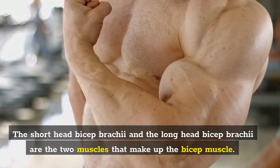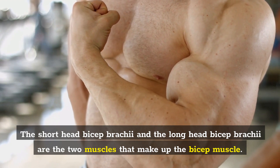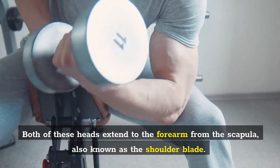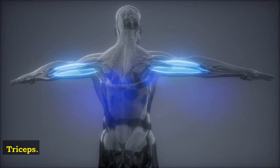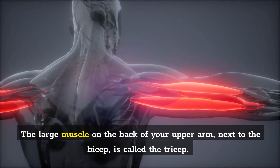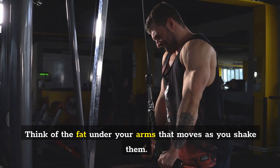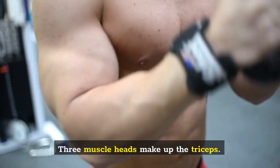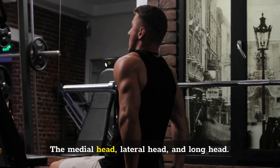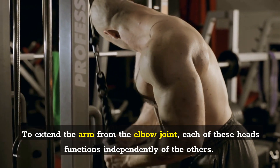Biceps: The short head bicep brachii and the long head bicep brachii are the two muscles that make up the bicep muscle. Both of these heads extend to the forearm from the scapula, also known as the shoulder blade. Triceps: The large muscle on the back of your upper arm, next to the bicep, is called the tricep. Three muscle heads make up the triceps: the medial head, lateral head, and long head. Each of these heads functions independently to extend the arm from the elbow joint.